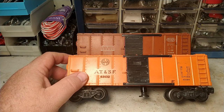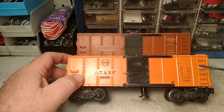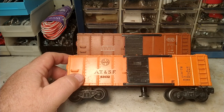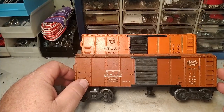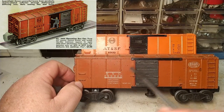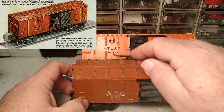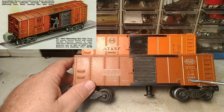Another example: when Lionel first came out with their F3s in 1948, ironically the Santa Fe and New York Central shared the same number, 2333. It wasn't until later that they started changing catalog numbers for different road names. Also, a lot of people get confused when they try to find these in catalogs or price guides because they see a number like 159,000 or 63132.